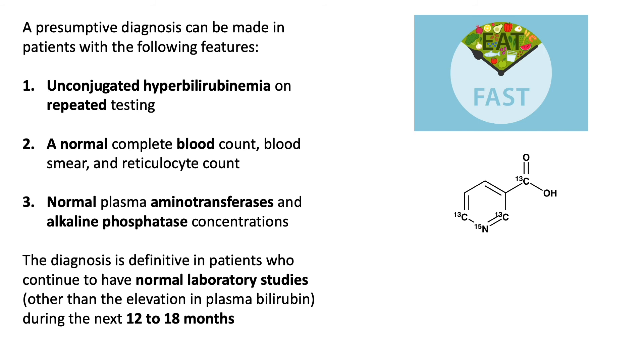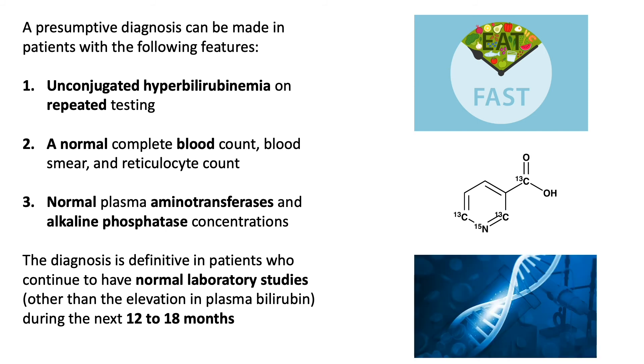However, these provocative tests are seldom necessary in clinical practice. Genetic testing can confirm the diagnosis in settings where there is diagnostic confusion, but it is only currently available in some clinical laboratories and is generally not done.